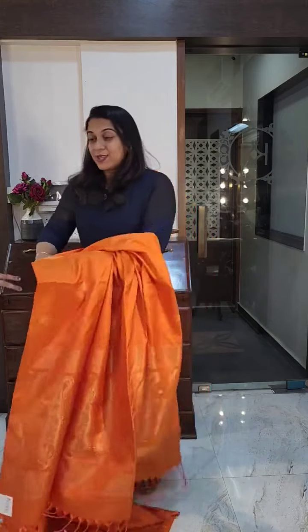So this was our soft silk collection. I'm coming up with beautiful sarees in different patterns today — stay tuned. Thank you.